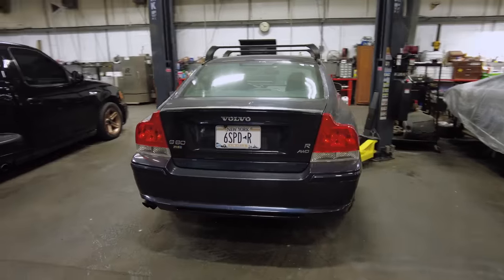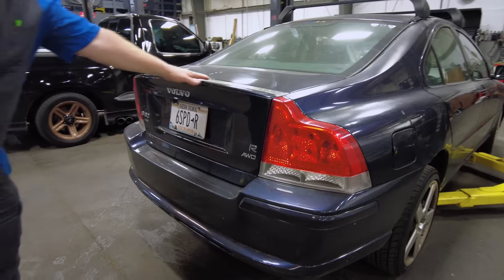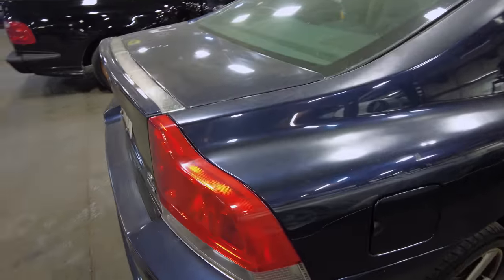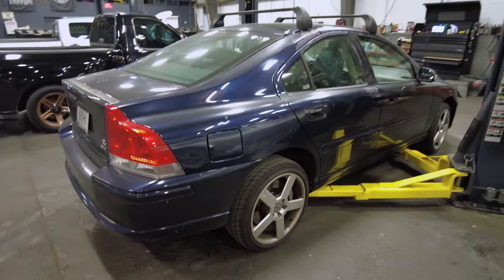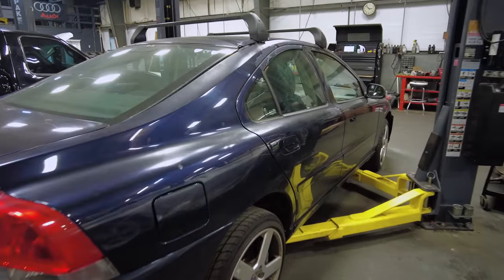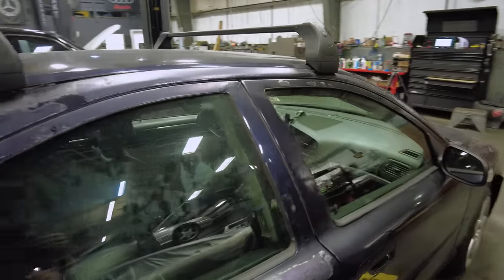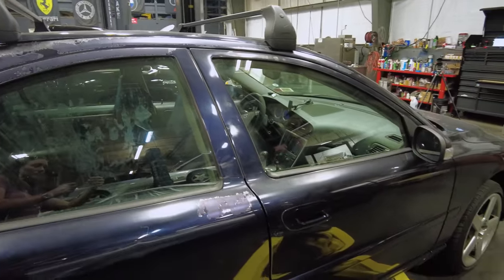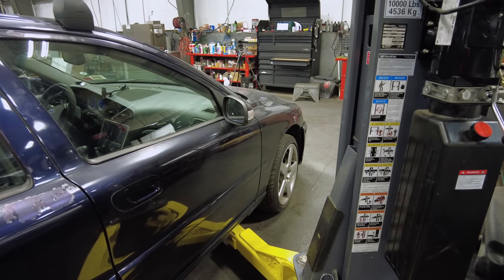It is an S60R all-wheel drive. It does have a little bit of fading on the carbon fiber strip. Overall it's in decent condition — there's a little scrape down the side and some paint peeling. At some point the customer may want to look into getting the car repainted or body work done, but that's not our concern today.